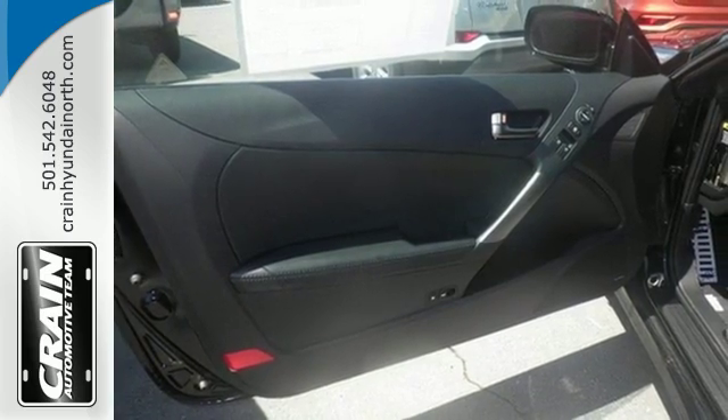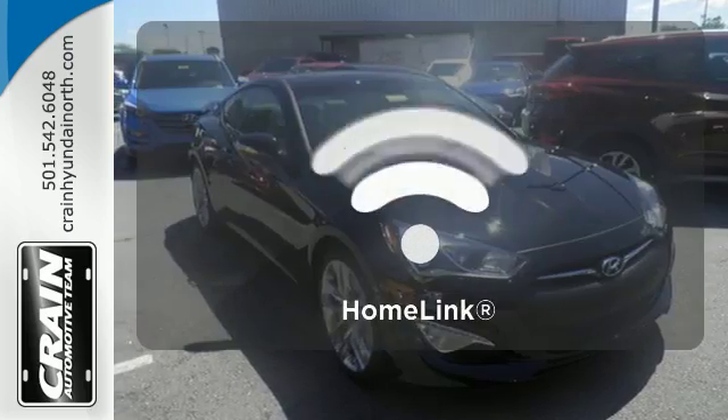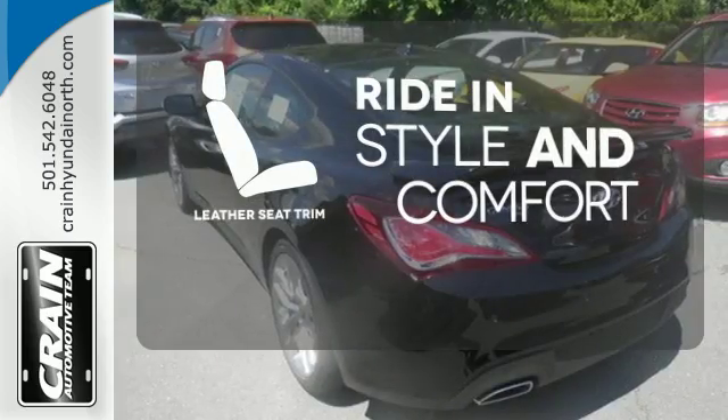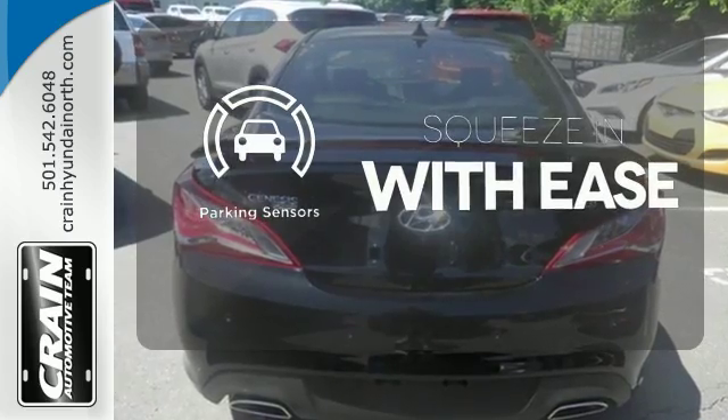You won't have to squeeze in either, thanks to a spacious cockpit that even leaves room for passengers and cargo. Doors open and your path is well lit with Homelink. Ride in style and comfort with leather seat trim. The parking sensors let you squeeze into those tight spots with ease.